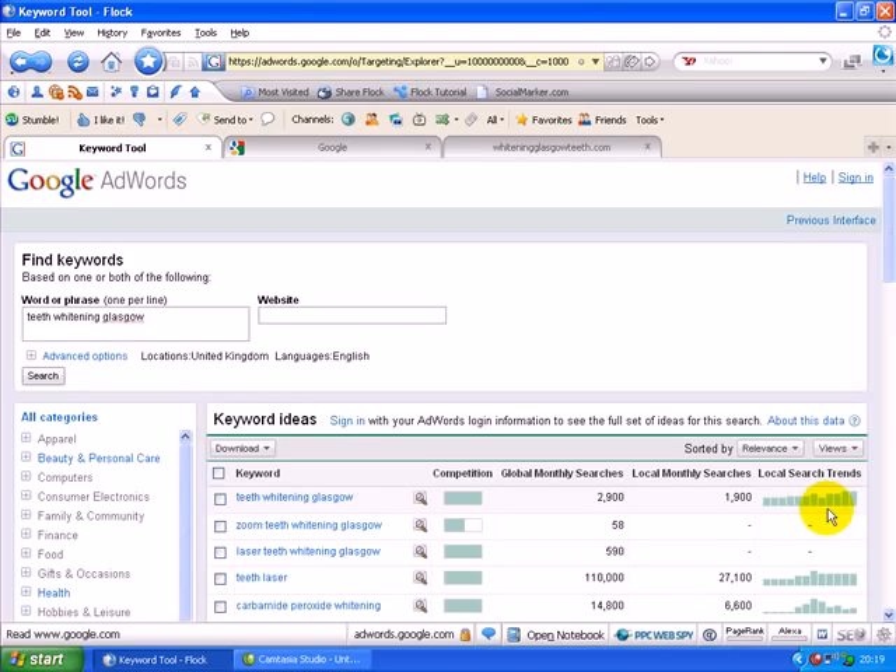This tells us there are a lot of people out there looking for teeth whitening in Glasgow specifically. Now what if you could only get 10% of that? Could you handle 190 more clients per month? Yes, I think you could.